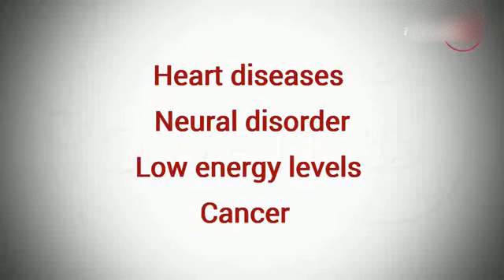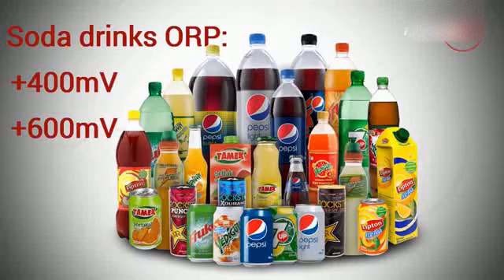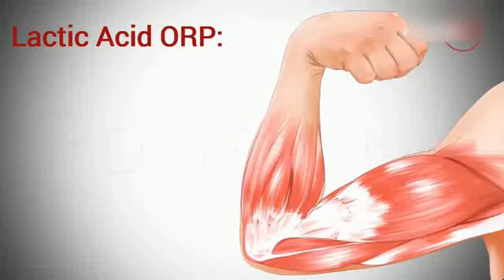For comparison, other things with positive ORP are soda drinks with plus 400 to plus 600 millivolts, energy drinks with plus 400 to plus 500 millivolts, and lactic acid, which forms in your muscles during physical activity, with plus 135 millivolts.